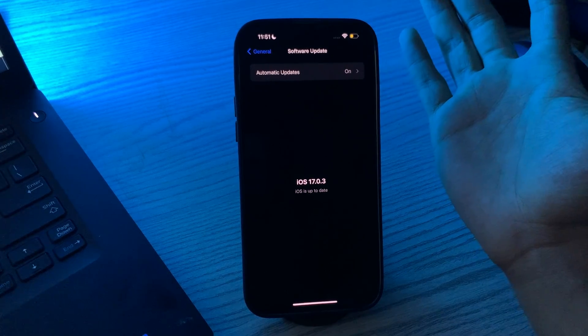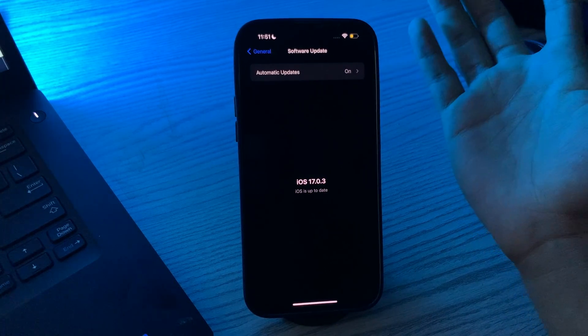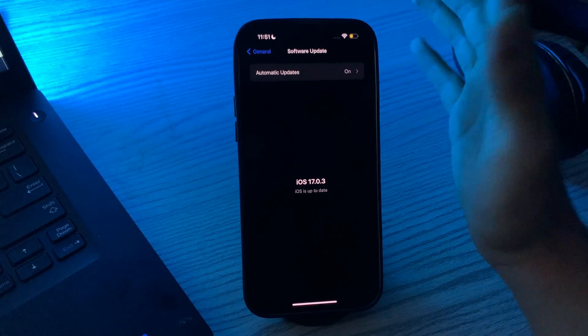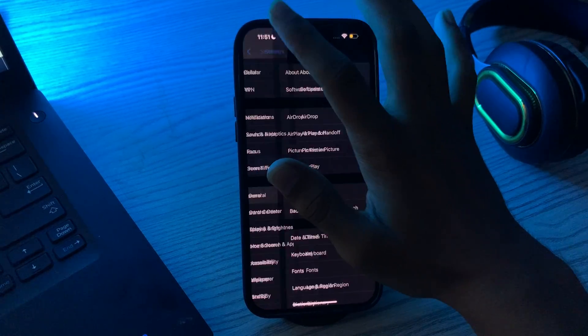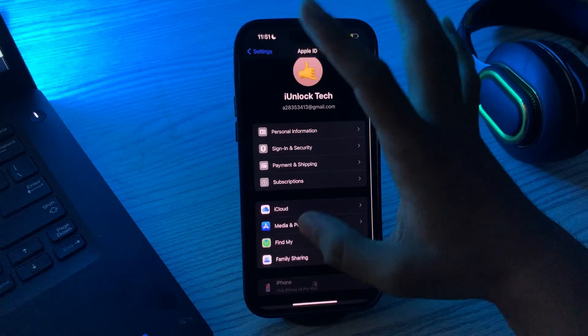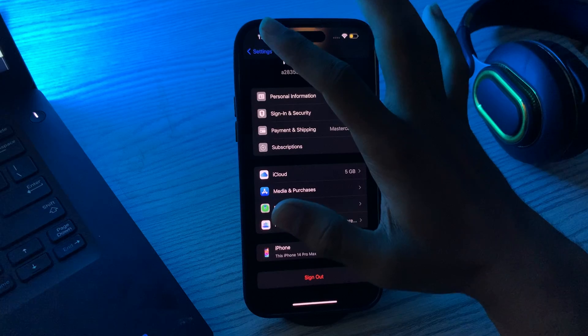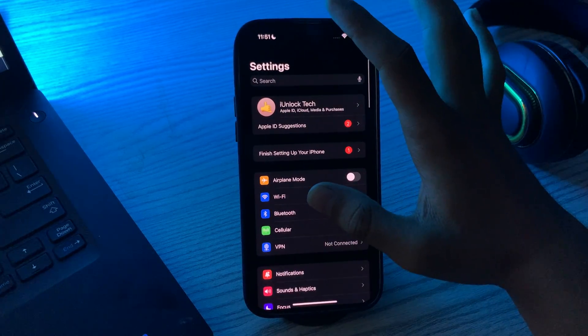If you're still facing the same issue, sign out of your Apple ID and then sign back in. This can also help resolve problems with Find My iPhone. Simply go to your profile, tap Sign Out, sign out, and then sign in again.